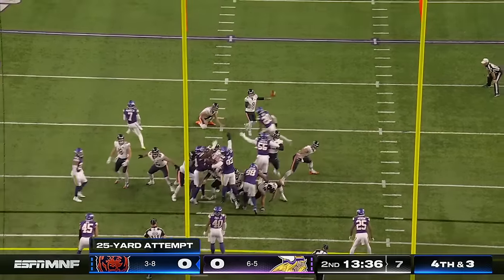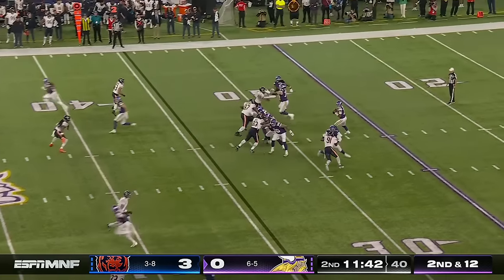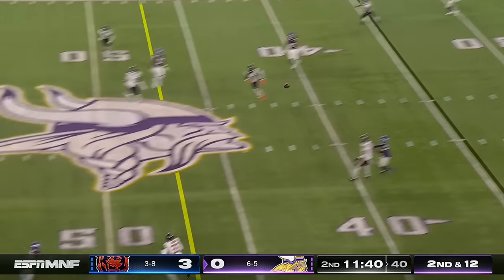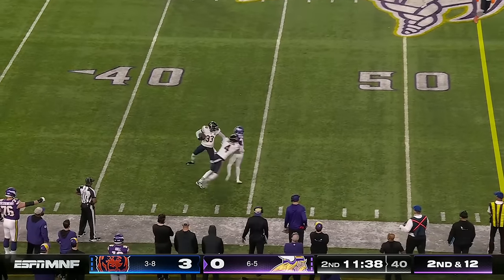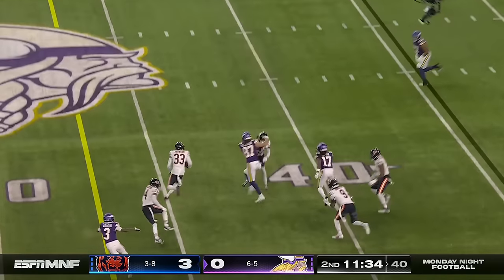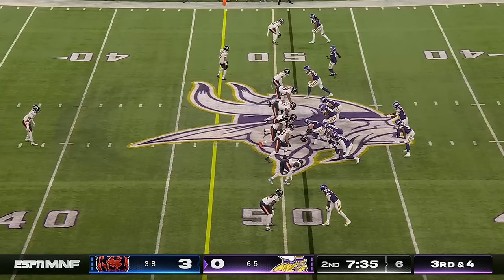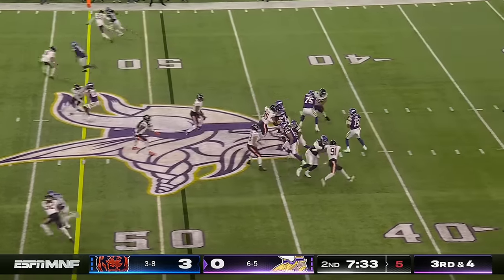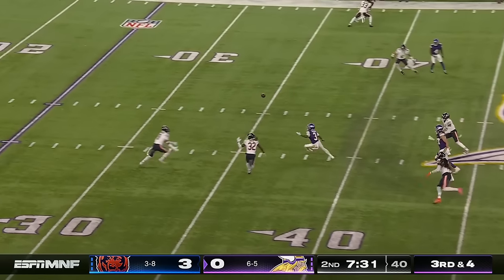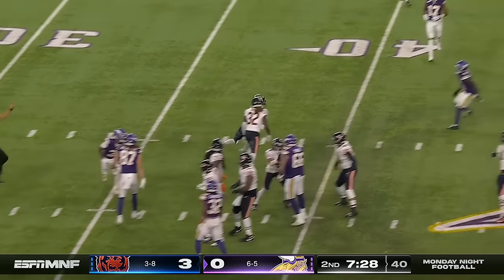25-yard try — snap was high, kick is good. Dobbs protected and picked by Jalen Johnson. Johnson on the return takes it down inside the 40. Dobbs too hot — on the deflection and interception by Brisker. It was off the hands of Addison and Brisker is there.